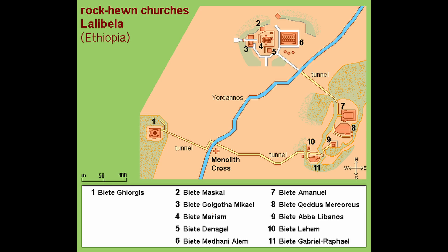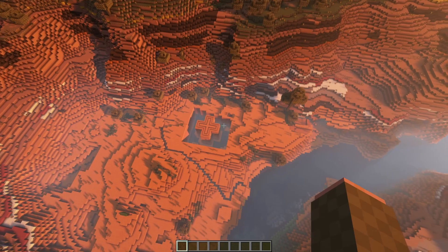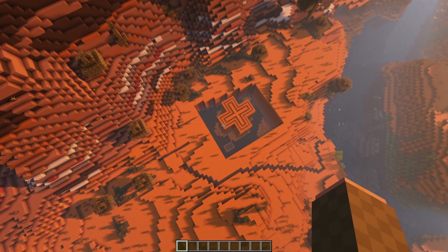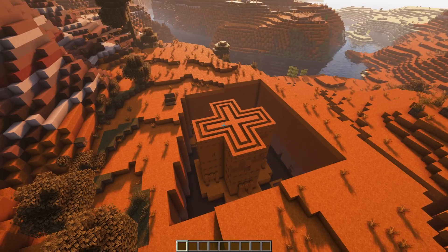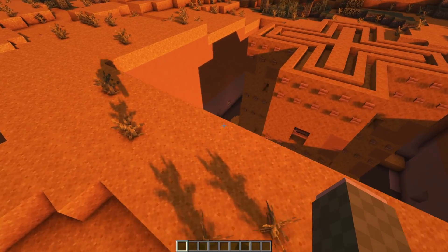There are two main groupings of churches on the site — five on the north side of the River Jordan and five to the south and east of the river, which runs southwest to northeast. On the upper side of the river, to the south of the northern grouping and to the west of the southern grouping, is the church I'm focusing on in this recreation: Bete Georges, or the House of St. George. St. George is the patron saint of Ethiopia and is the most iconic of the rock-hewn churches on the site.